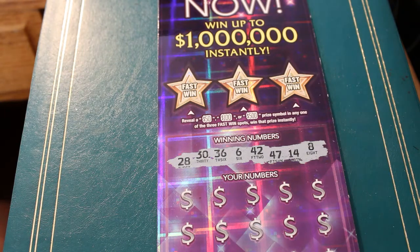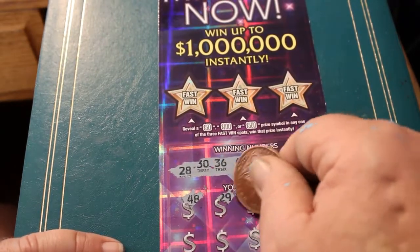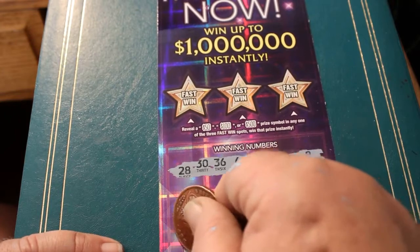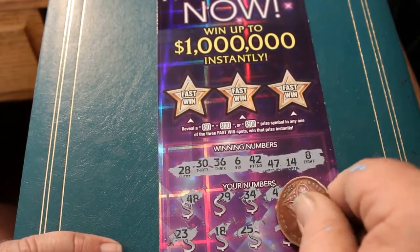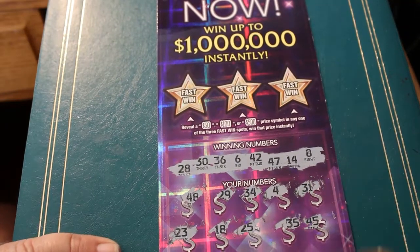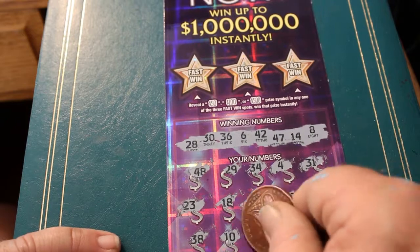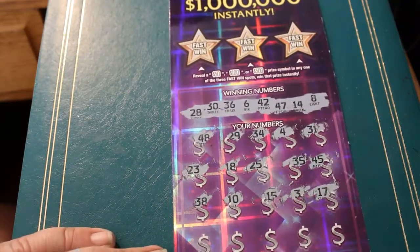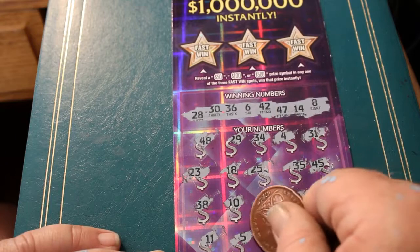Winning numbers on ticket 005 are 28, 30, 36, 6, 42, 47, 14, and 8. Numbers: 48, 29, 34, 4, 31, 23, 23, 18, 25, 35, 45, 38, 10, 15, 15, 3, 17, 11, 5. Another flying dollar bill — excellent!